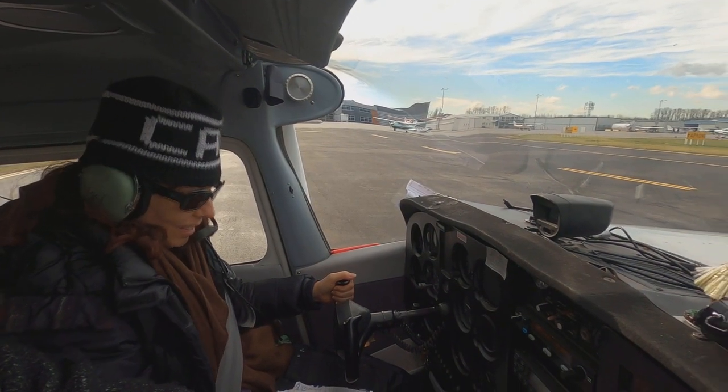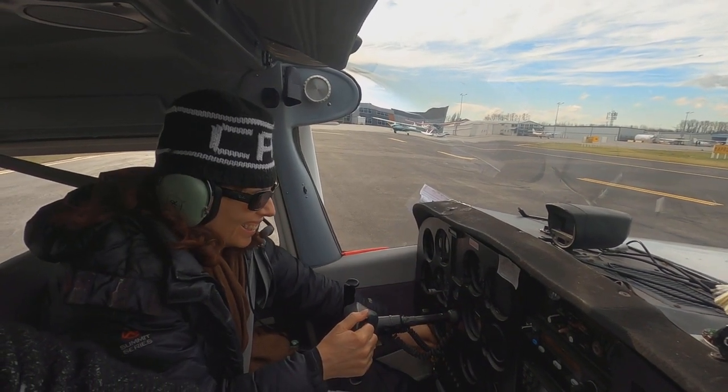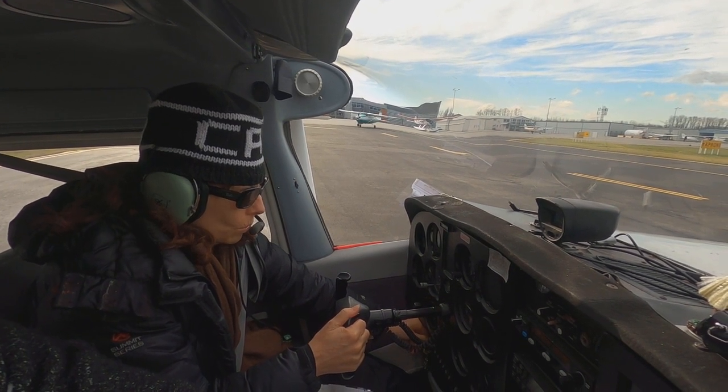Before takeoff, Janine is going through one final set of engine and system checks under high power. It's a procedure commonly called a run-up.